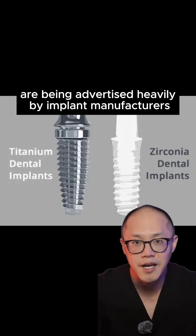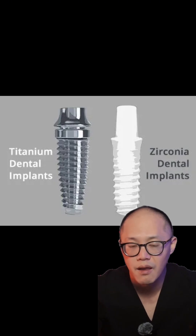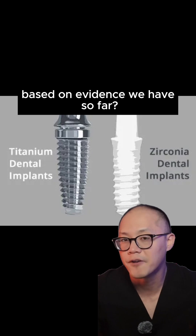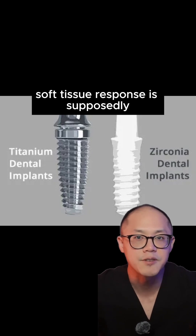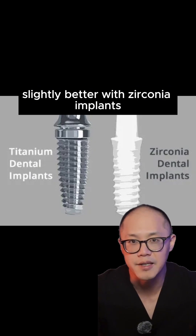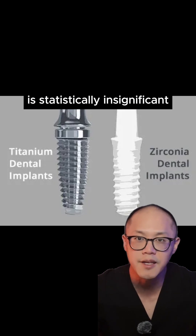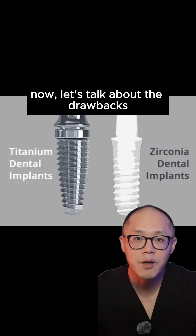Zirconia implants are being advertised heavily by implant manufacturers. The biggest pros of zirconia implants based on evidence we have so far: soft tissue response is supposedly slightly better with zirconia implants, but the degree to which they are superior is statistically insignificant. Now let's talk about the drawbacks.